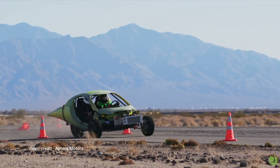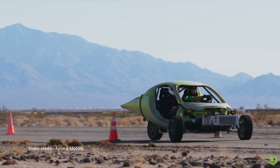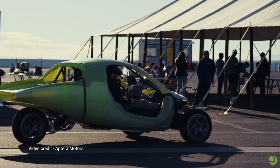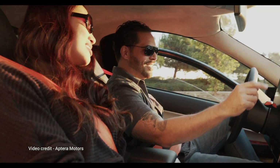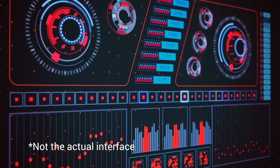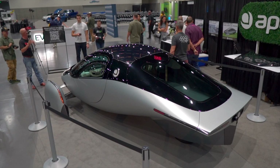Earlier this year, Aptera conducted a series of tests on their beta prototype vehicle, including acceleration, turning radius, braking, suspension, and steering. Aptera also acquired Andromeda Interfaces, a human-machine interface company. Andromeda developed the Energy Tipster interface, which allows drivers to adjust their driving experience in real time to conserve energy — a perfect fit for Aptera.